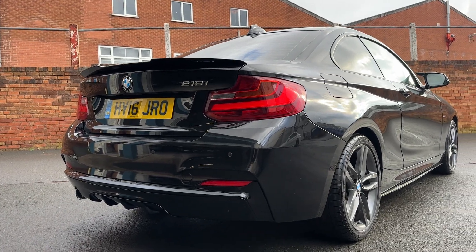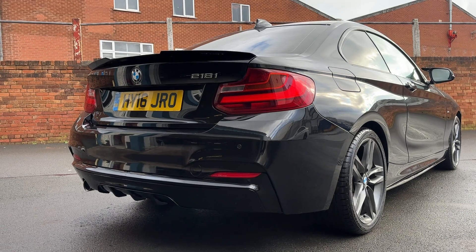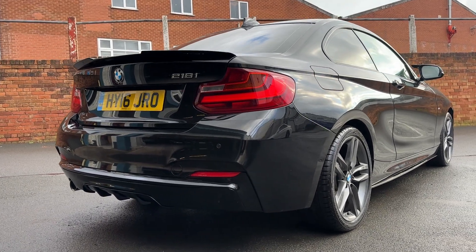You can see on the back the rear spoiler. It's got the rear diffuser as well at the bottom there. So that's all part of the M Performance styling kit.